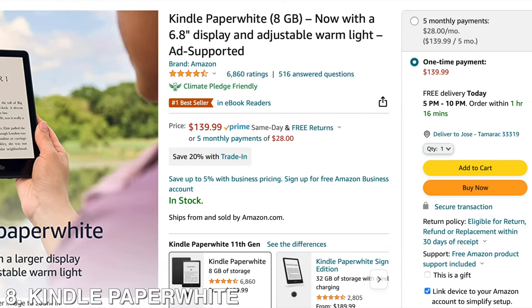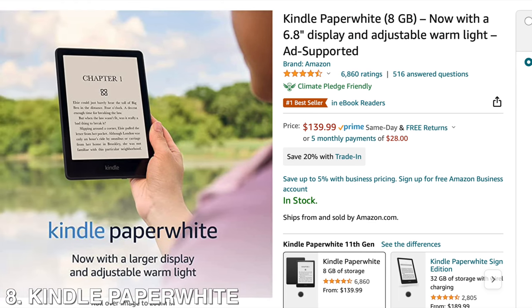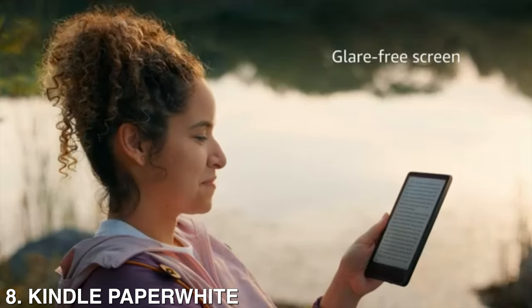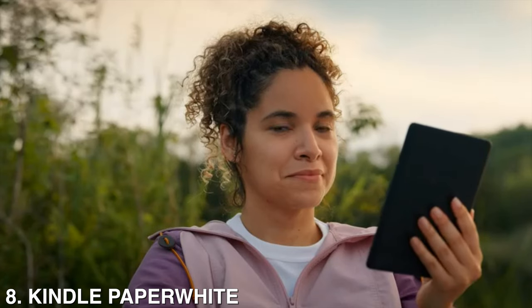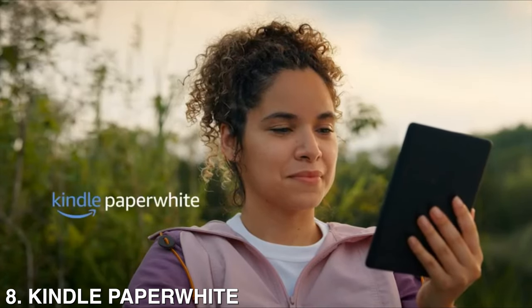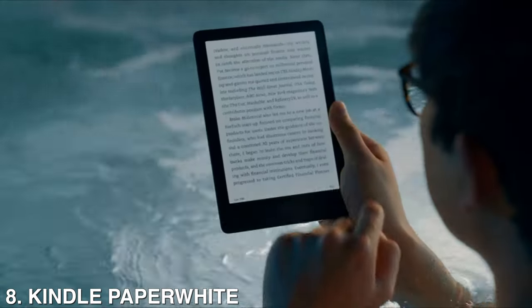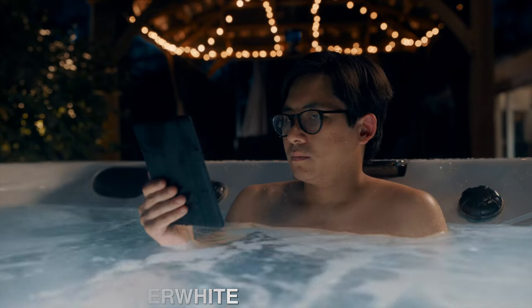Then we're going to have the Kindle Paperwhite. This is purpose-built for reading with a flush front design and 300ppi glare-free display that reads like real paper, even in bright sunlight. It's easy on the eyes, and now it has an adjustable warm light to shift the screen shade from white to amber. It's also built to withstand accidental immersion in water, so you're covered from the beach to the bath.